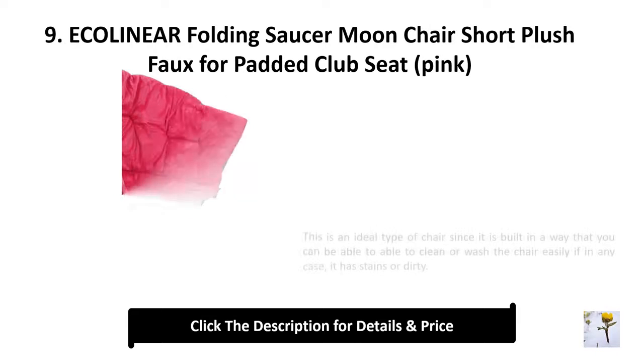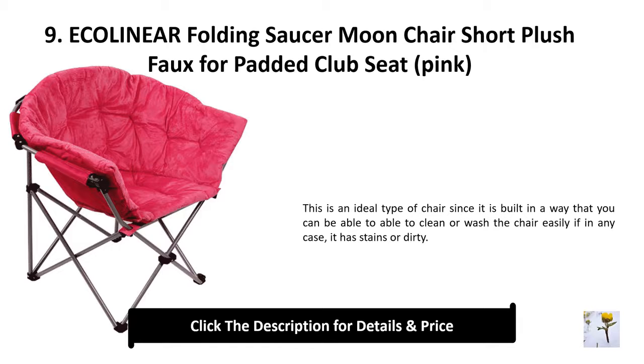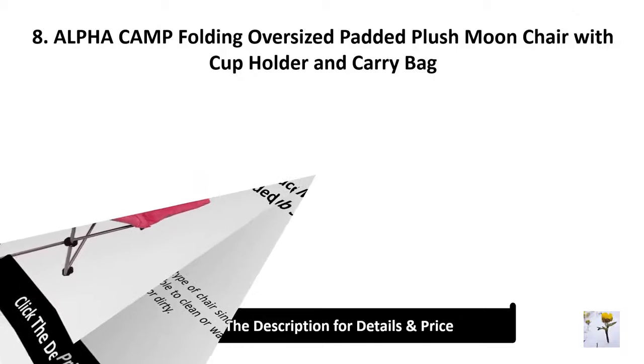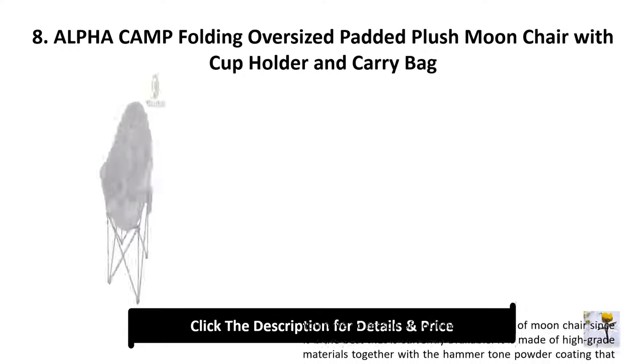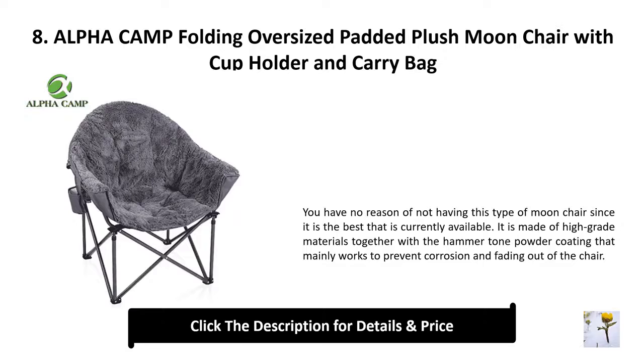Number 9: Eco Linear folding saucer moon chair, short plush faux fur padded club seat, pink. This is an ideal type of chair since it is built in a way that you can easily clean or wash the chair if it has stains or dirt.